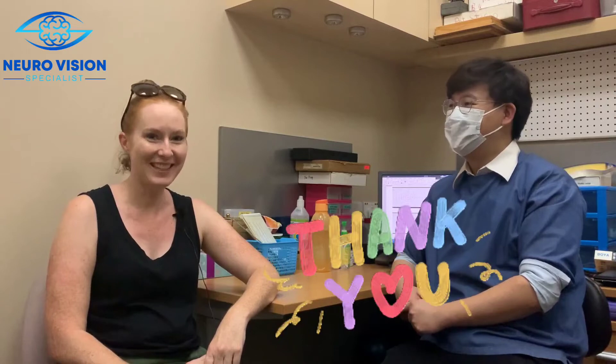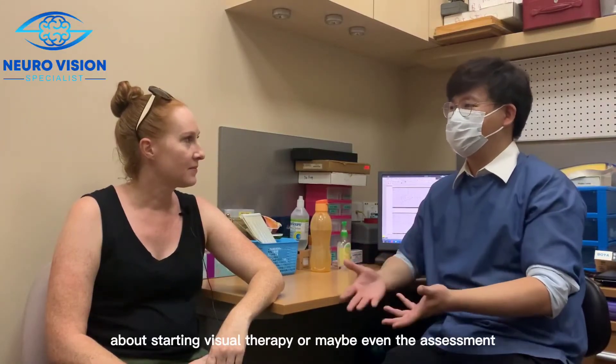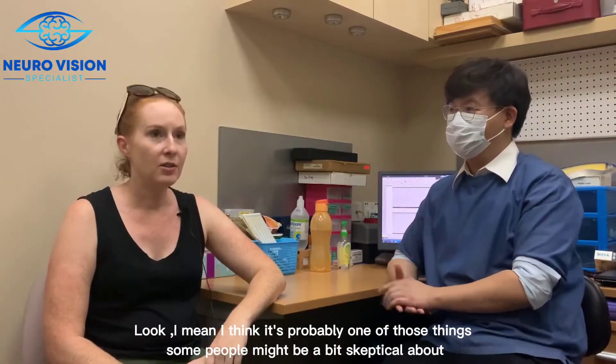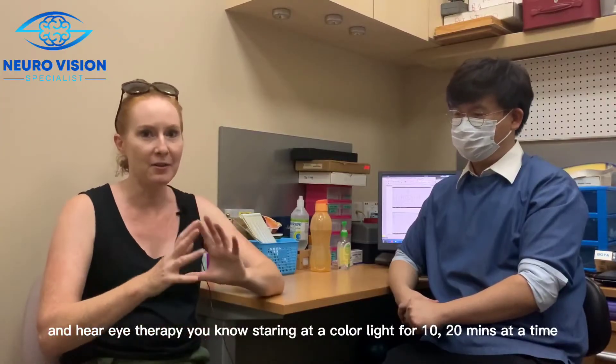Do you have any words for parents who are thinking about or still looking into vision therapy, or maybe even just the assessment? I think it's probably one of those things that some people might be a bit skeptical about when they hear 'eye therapy.'